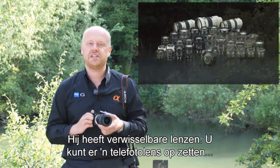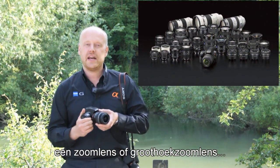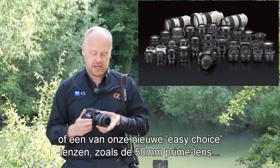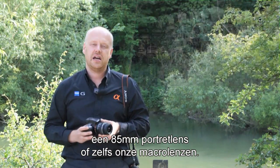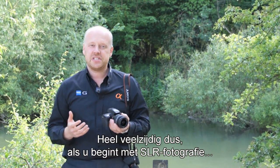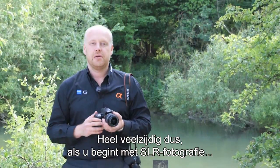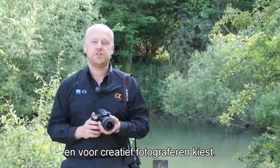It has interchangeable lenses, so you can change this lens for a telephoto zoom or a wide-angle zoom. Some of our new easy-choice lenses include our 50mm prime, 85mm portrait lens, or even our macros. Real versatility if you're looking to get into beginner SLR photography and explore creative shooting styles.